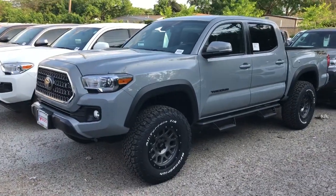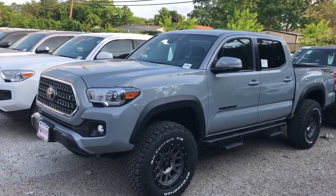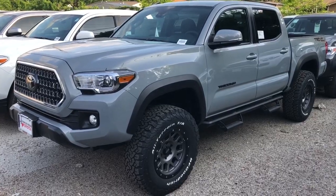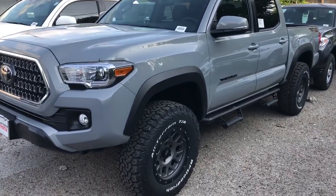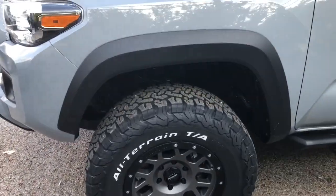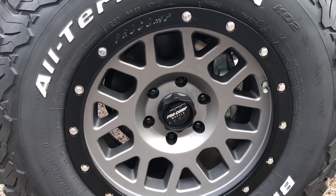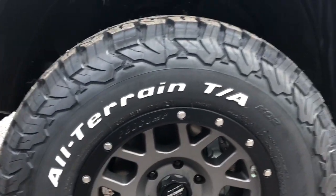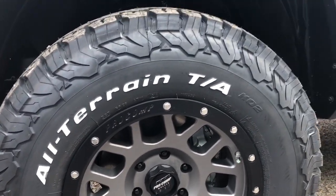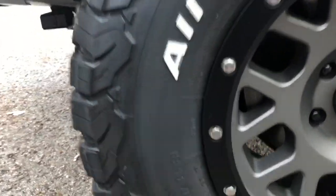Hey, check out this 2018 Toyota Tacoma TRD Offroad — this is in 4x2 in cement exterior. They added some BF Goodrich all-terrain tires and 17-inch Pro Comp wheels, which look pretty sweet. I didn't know this truck was here — I was walking around and it caught my eye, especially in cement. They don't make too many of them. Let me get a little closer so you guys can see the details.